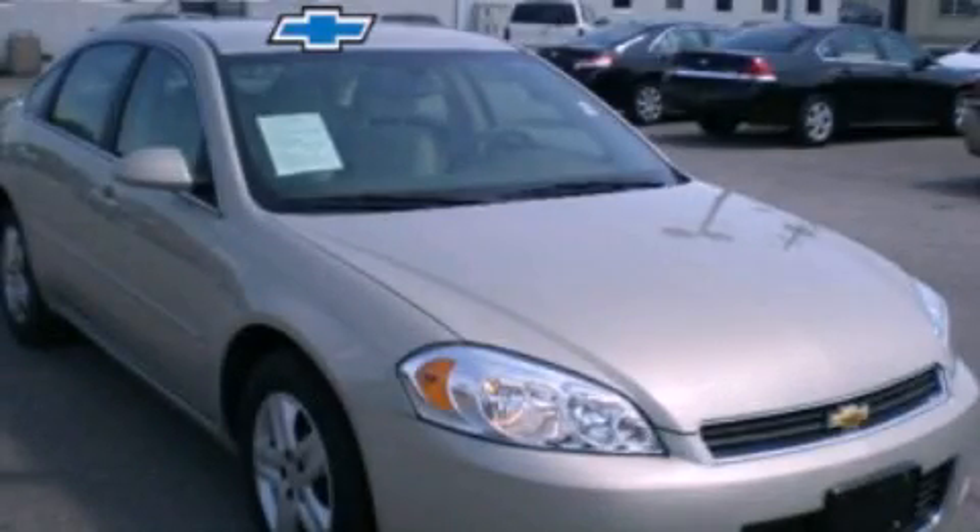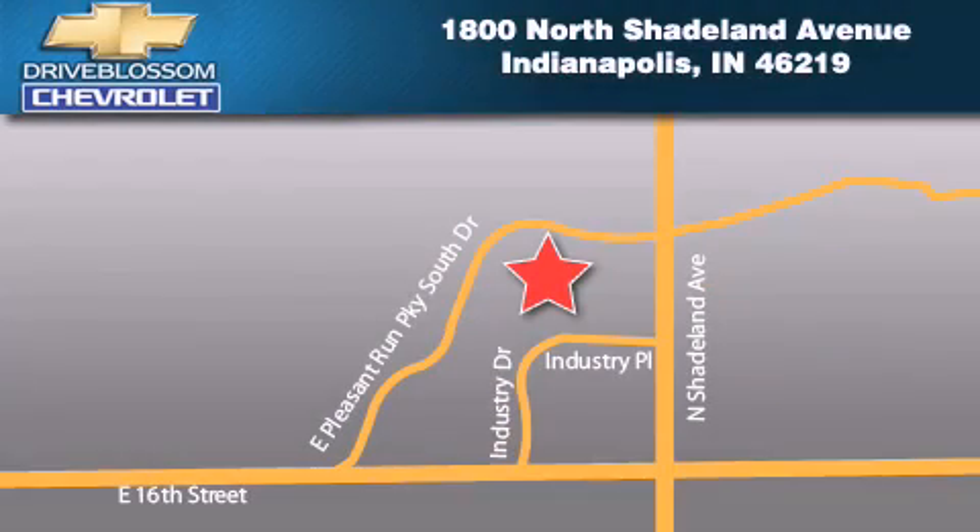Stop by today and test-drive this automobile for yourself. Blossom Chevrolet is located at 1800 North Shadeland Avenue in Indianapolis. Our goal is to exceed all of your expectations to ensure that you'll return for future visits.